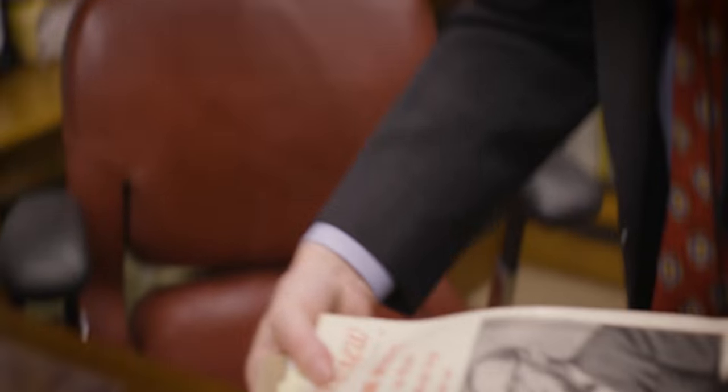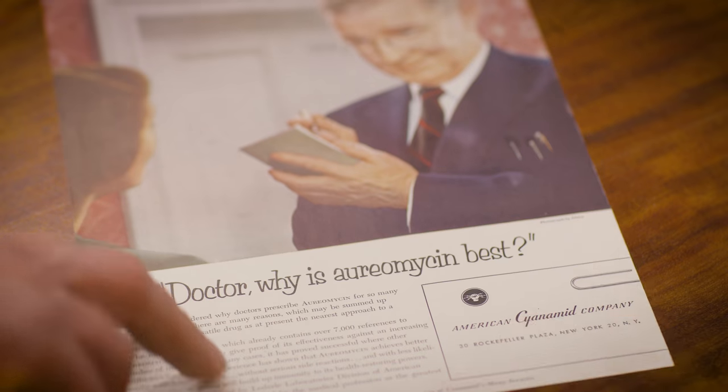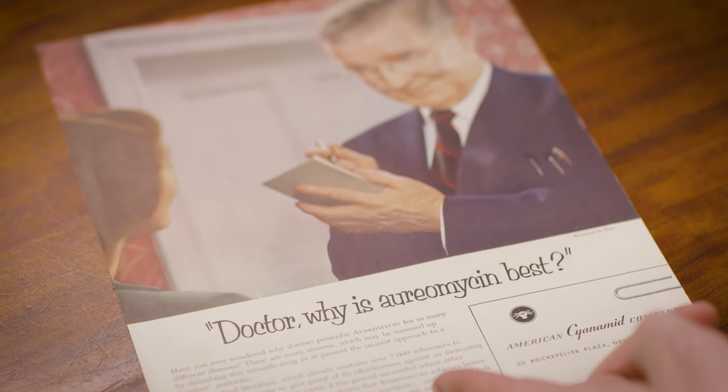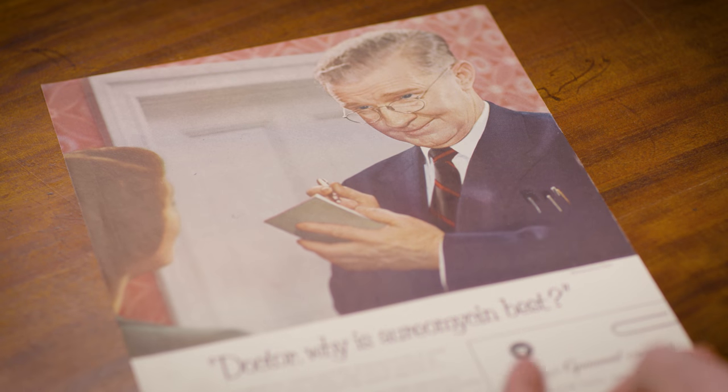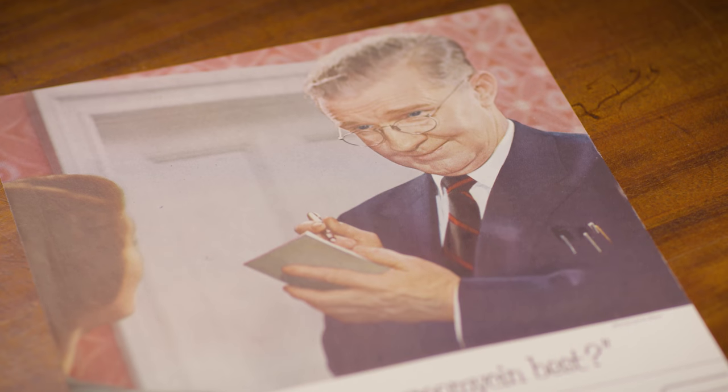The outcome is massive antibiotic usage. With all these broad-spectrum antibiotics, companies had to argue why one was better than another. This ad states: 'Doctor, why is aureomycin best? It achieves better results with lower dosages, with less likelihood that disease germs will build up immunity to its health-restoring powers.' So this is a claim from the early 1950s that you have the perfect drug — no side effects, no antibiotic resistance. And look at how wise and comforting this doctor is. How could he be wrong?